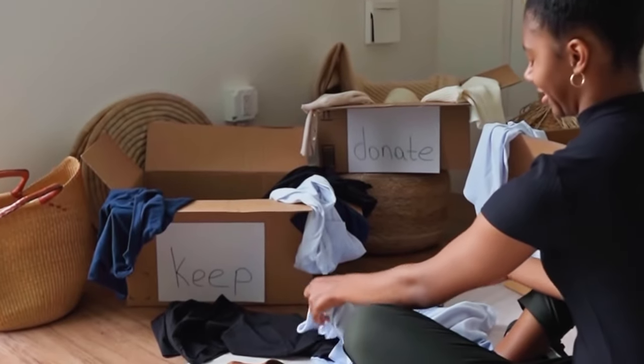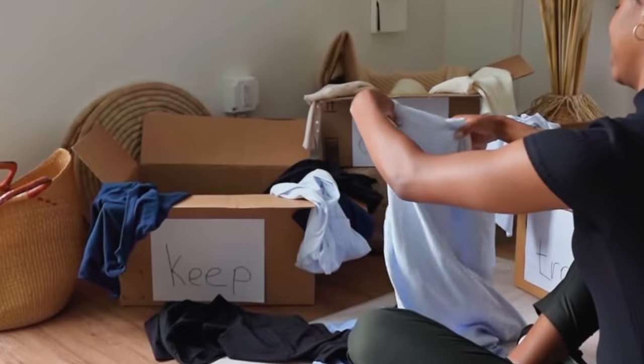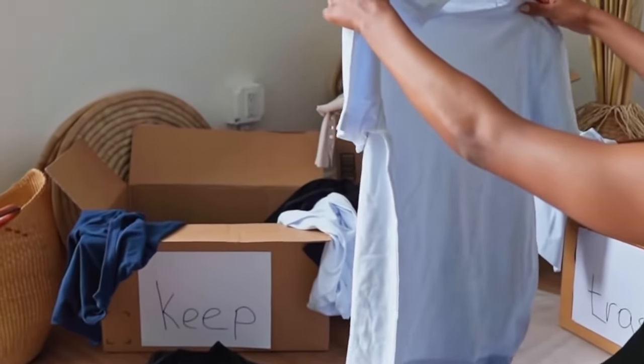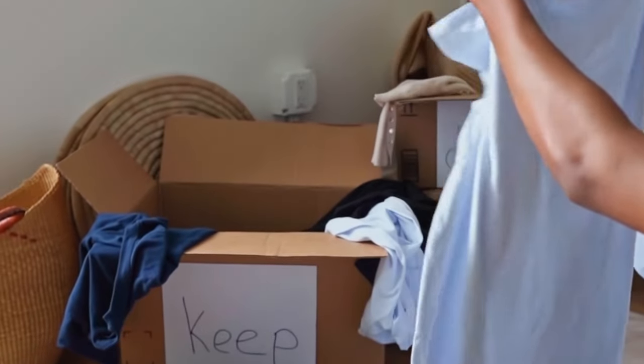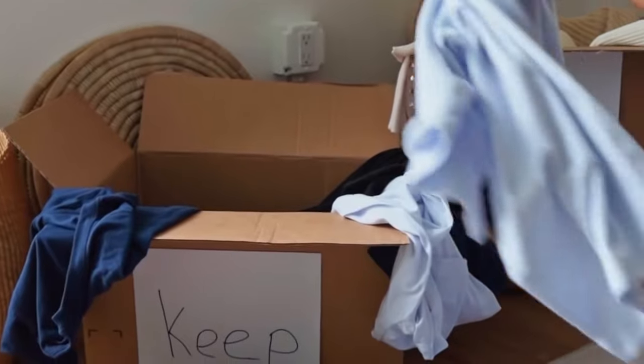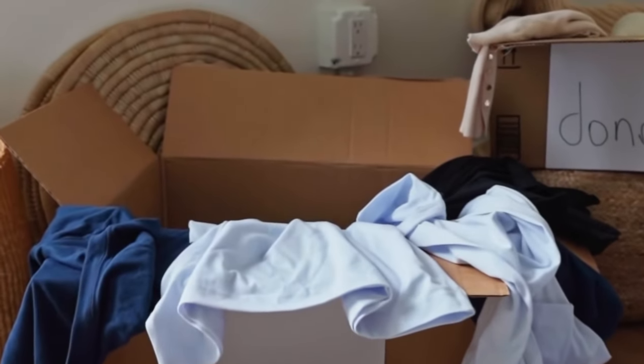Number five: help guide the flow. Focus on one area or category at a time — a lot of people try to do too much at once right out of the gate. You can make this process so much easier by guiding them to a specific drawer or cabinet so they don't get overwhelmed. So many people just don't know where or how to start, so you can take some of that decision fatigue off of their plate.